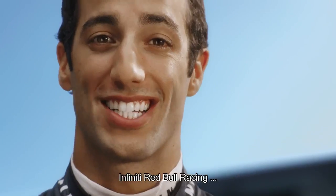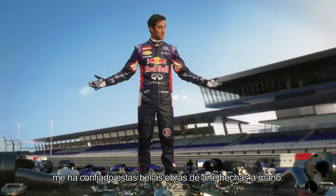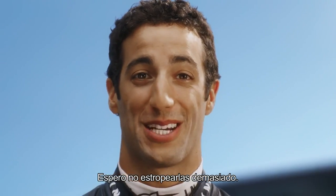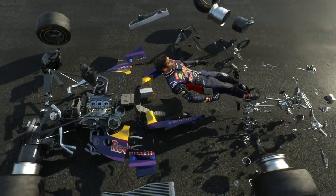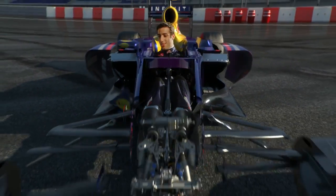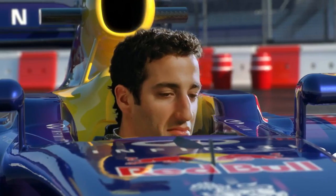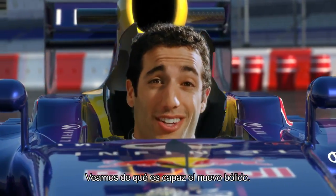I'm Daniel Ricciardo. The guys at Infinity Red Bull Racing have entrusted me with all these beautiful, bespoke little works of art. I hope I don't do too much damage here. Feels good. Can't wait to see what this new car is capable of.